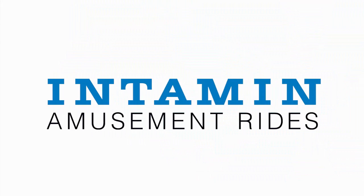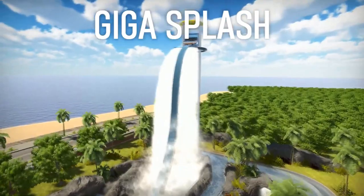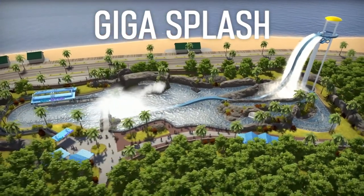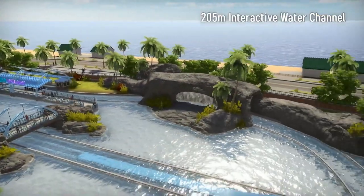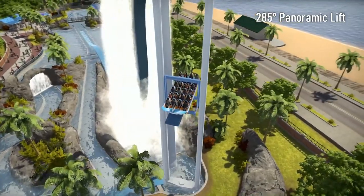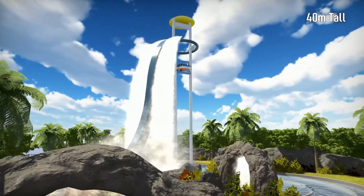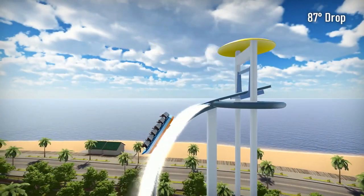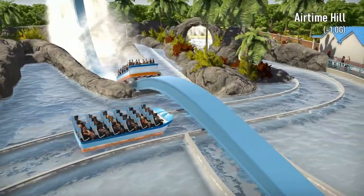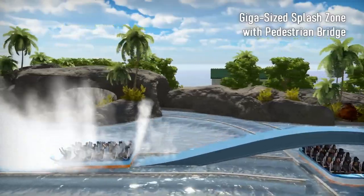Next up is the first water coaster — the Giga Splash. This is a colossal beast with 205 meters of interactive water channel. It features a 285-degree panoramic lift with theater seating for breathtaking views, a 40-meter tall structure, and an incredible 87-degree drop — near vertical for a water coaster — reaching a top speed of 100 km/h. It also includes a minus 1G airtime hill and a giga-size splash zone with its own pedestrian bridge, making it a truly one-of-a-kind attraction.